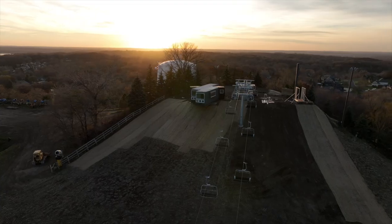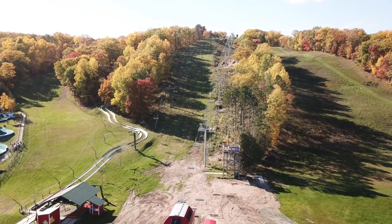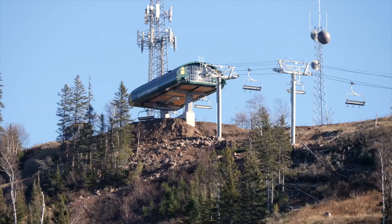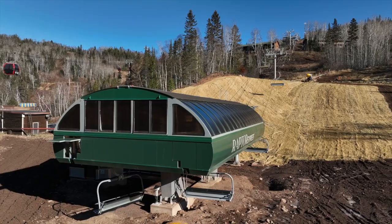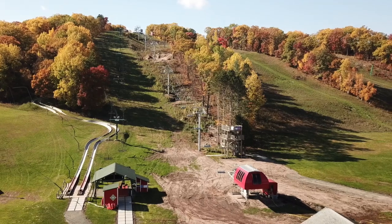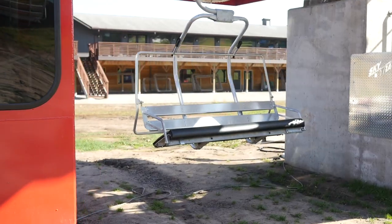Several brand new chairlifts now dot the Minnesota horizon, with the notable installation of a high-speed six-pack at Lutzen bringing speedy uphill travel to Eagle Mountain, as well as brand new fixed-grip quad chairlifts at both Buck Hill and Wild Mountain. And Wild's improvements don't stop there.